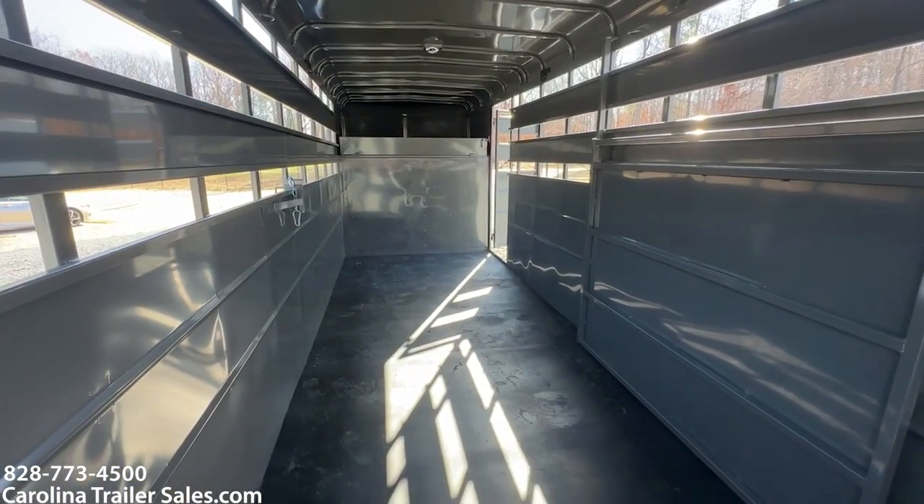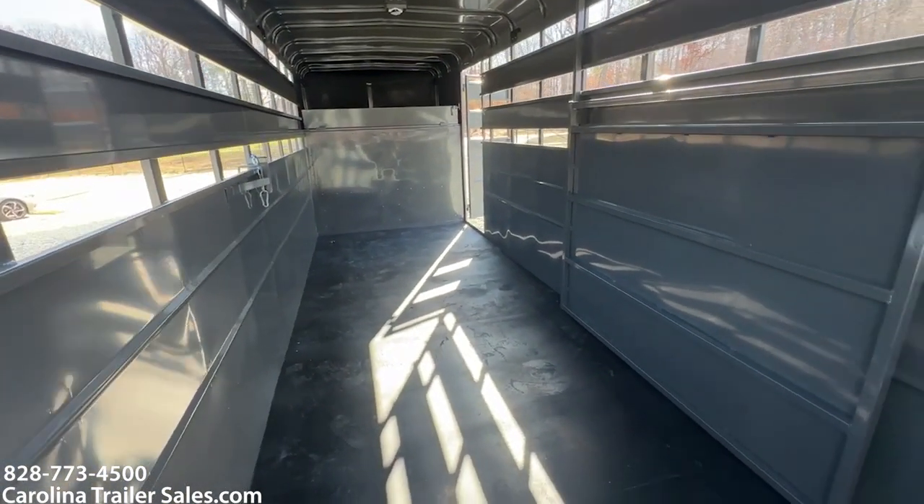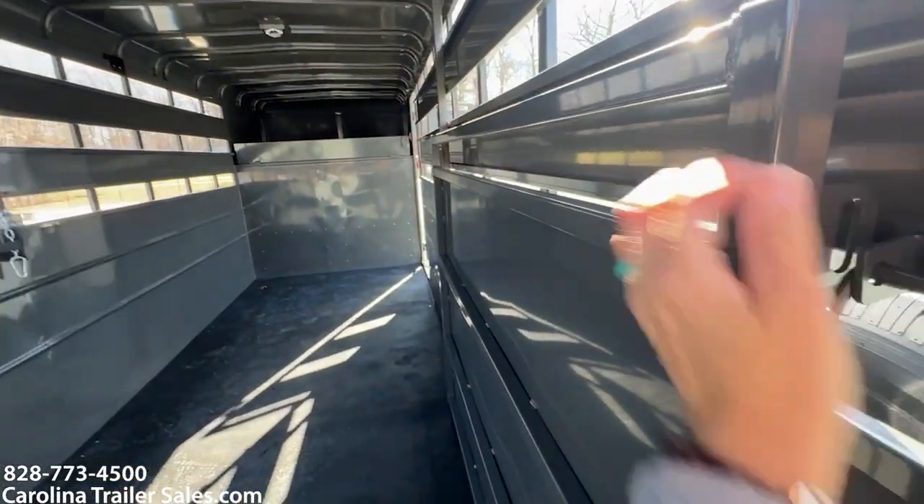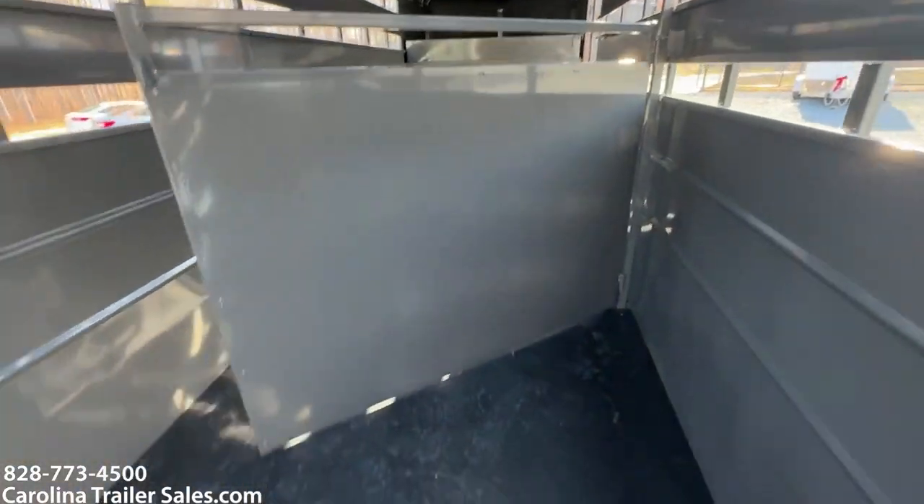You can haul multiple horses, tack, whatever. It's got one single cut gate.